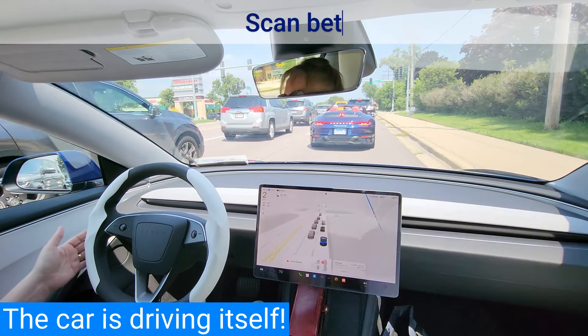When using FSD, you should be looking out the windshield most of the time, but glancing at the screen to verify the car is going to do what you expect it to do.